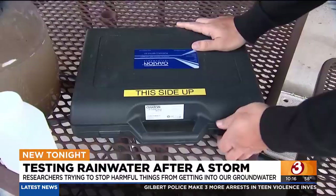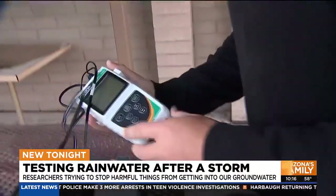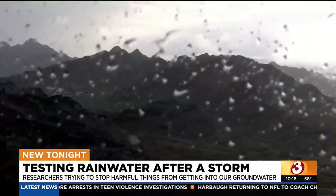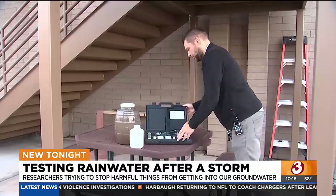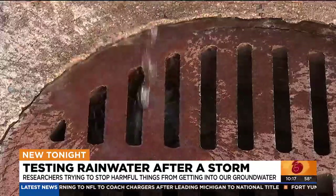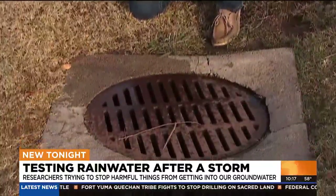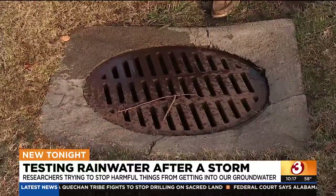Following the recent rains, Brian Cavalier with the city of Mesa is gearing up with a pH meter to figure out what exactly is being mixed in with the rainwater when it hits the ground. The city tests this water because of where it ultimately ends up. Take this drainage grate, for example — the city says that goes straight to the groundwater, and a lot of the time in Arizona we do get our drinking water from groundwater.